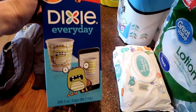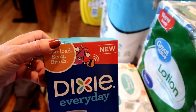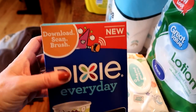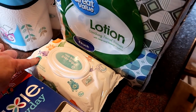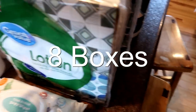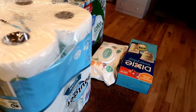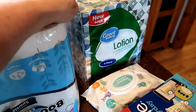Dixie cups to fill the bathroom dispenser. These Dixie cups have little monsters on them — the kids are going to get a kick out of those. A pack of baby wipes even though we don't have babies; I like to keep those on hand for wiping hands when we're at the park or outside. And four boxes of lotion tissues — we're out of cold season but into allergy season, so we still need lots of those.